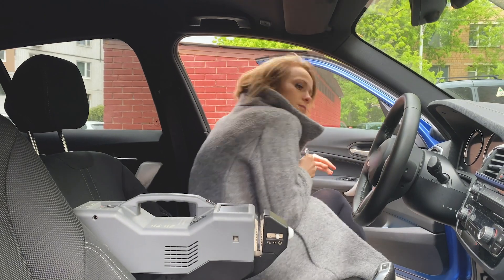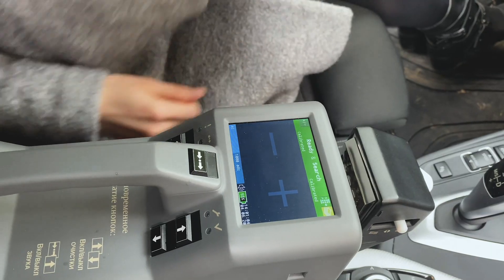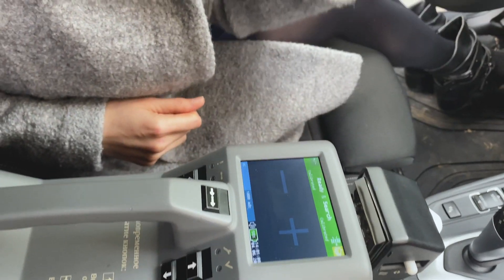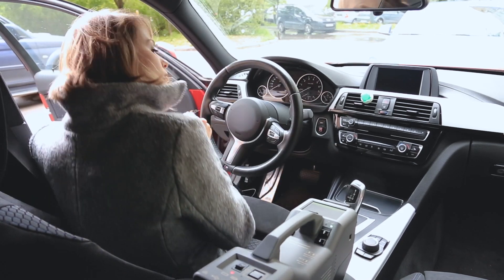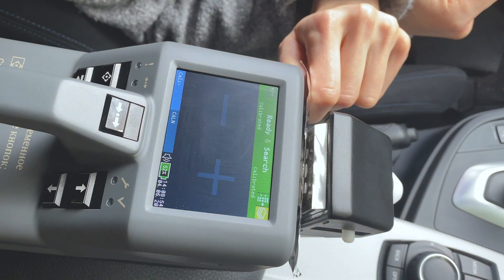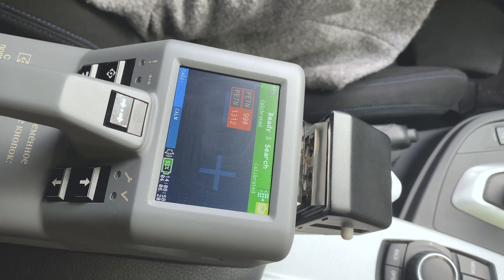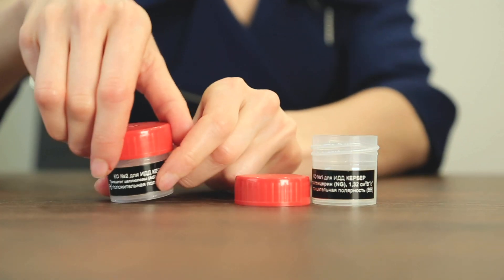Let's check which one. This car is clear. Let's check another one — it found PETN, a highly explosive compound. Kerber T is the only commercially available handheld threat detector able to distinguish between absolutely different substances simultaneously. Here we have two samples — one of negative polarity and one of positive polarity.